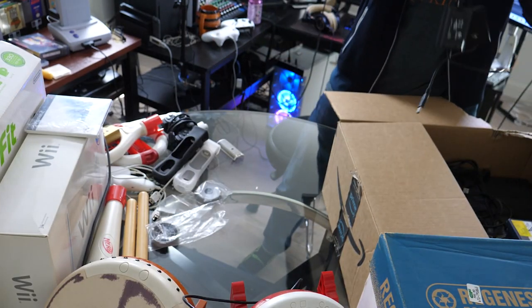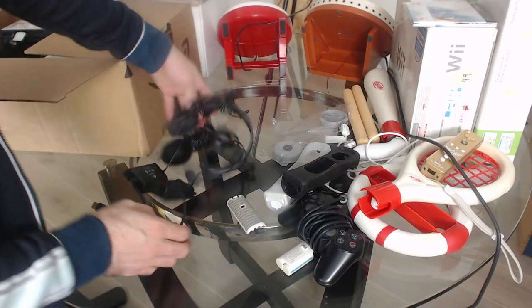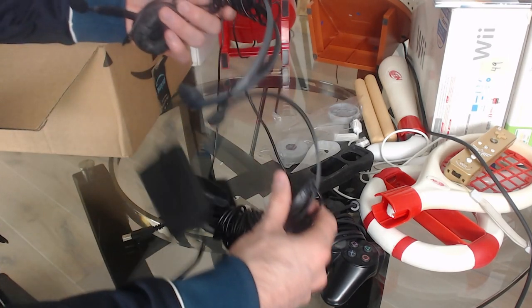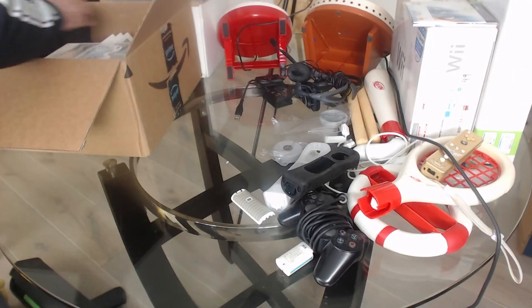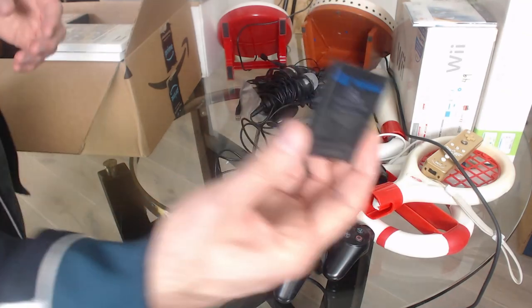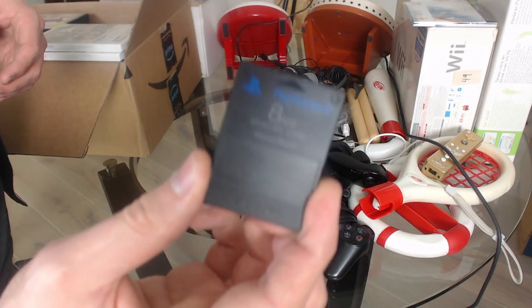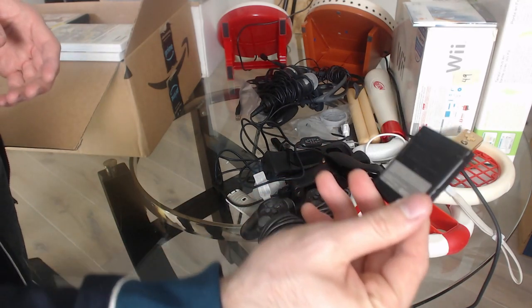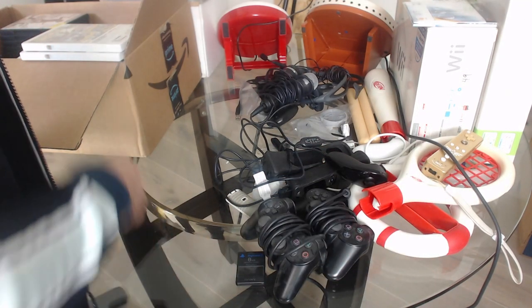Got a bunch of miscellaneous controllers and stuff, and oh my god — what is this? These are like ancient headsets. Good lord. Got more controllers coming out the butt, so many controllers. PS2 memory card, baby. Look at that storage space: 8 megabytes. My thumb drives got like a terabyte — this is crazy.